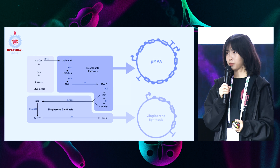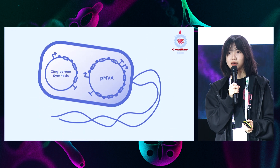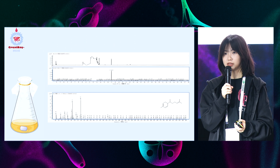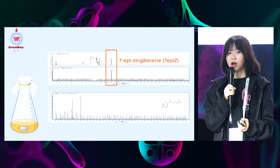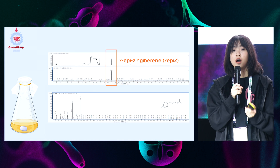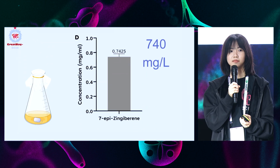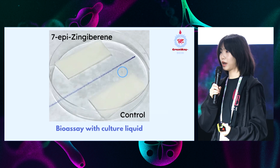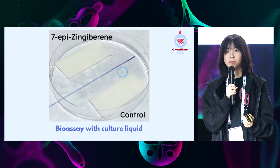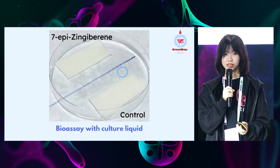According to the constructed pathway, we built two plasmids and introduced them into E. coli. After fermentation, the product went through GC-MS analysis. The result shows a high yield of 740 micrograms per liter. The repellency is also tested through a simple bioassay, in which the spider mite is shown to move away from the filter paper containing 7-AP-Z.